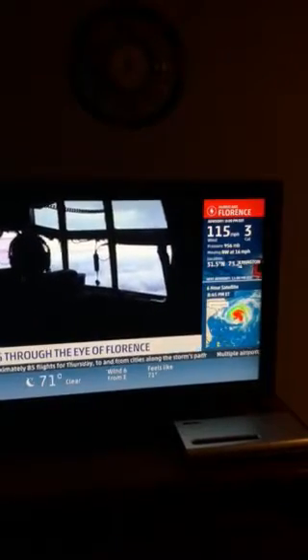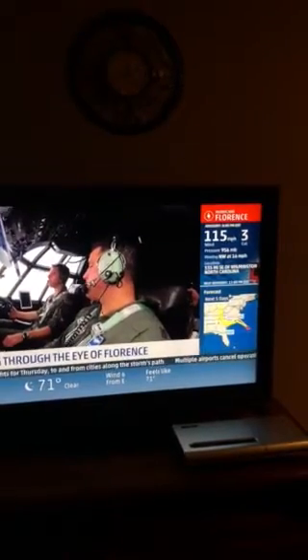It just opened up here — you can see the entire sky now. As our mission ends, we get a surprise. The storm has replaced its eye and given us a show. So we're in the eye now. Yes, we are. Welcome to the eye.